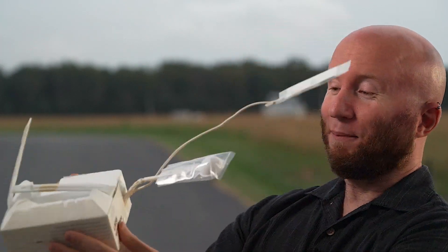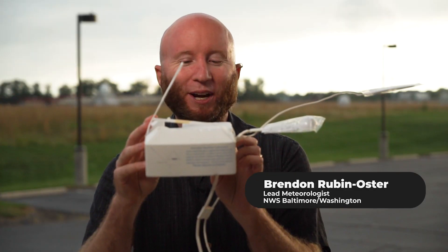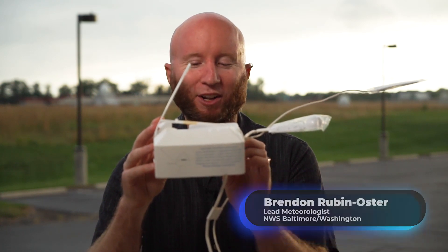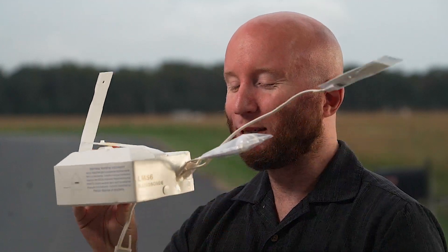Nope, it's not a UFO. It actually says on the back and on my side too: 'harmless weather instrument.' This is a radiosonde, a balloon-borne instrument used by the National Weather Service to obtain weather data aloft for weather forecasts and research. It is not dangerous. Please dispose of properly.